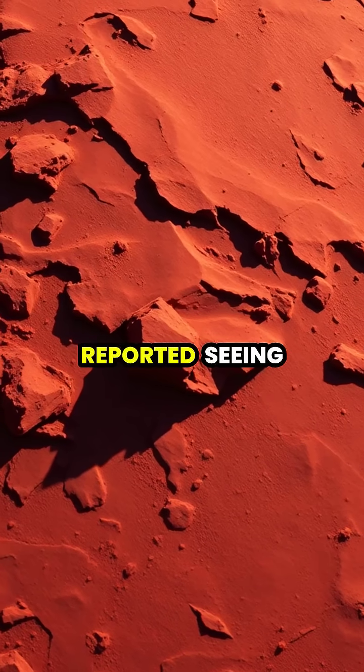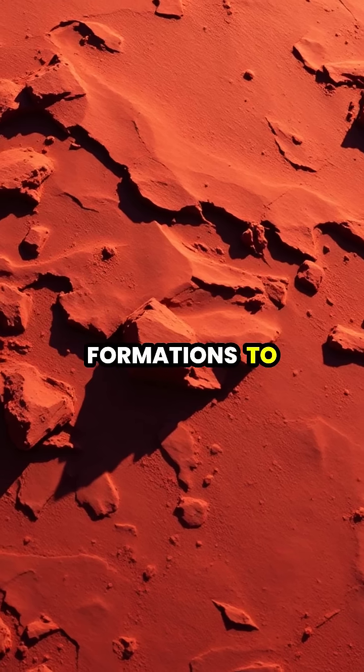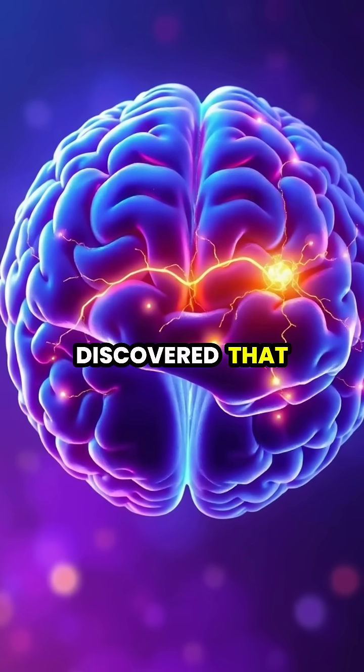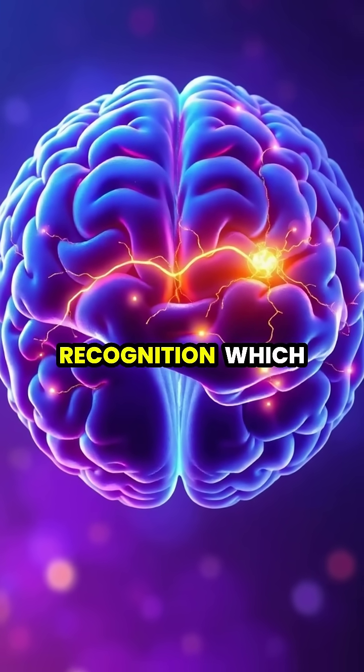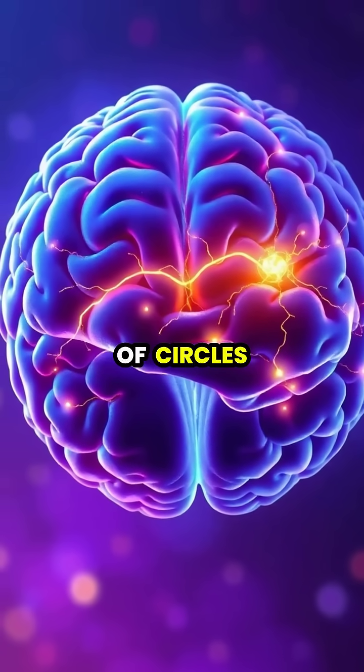Throughout history, humans have reported seeing faces in everything from Mars' surface formations to the patterns on toast. Scientists have discovered that our brains have specialized regions dedicated to facial recognition, which activate even when viewing simple arrangements of circles and lines.